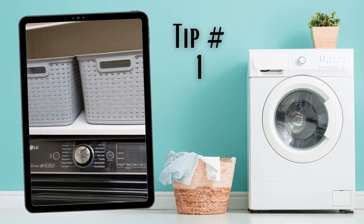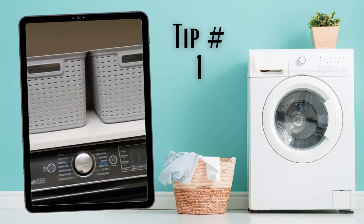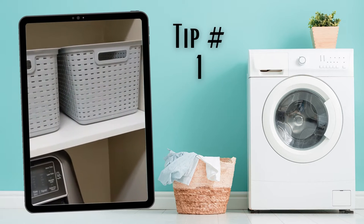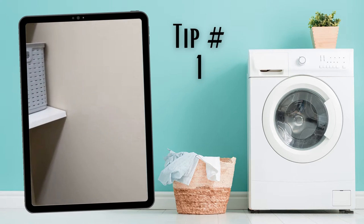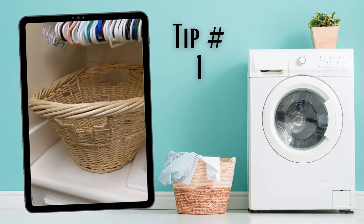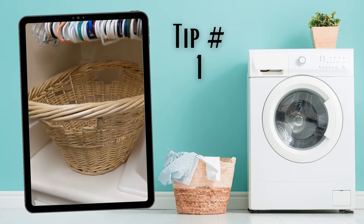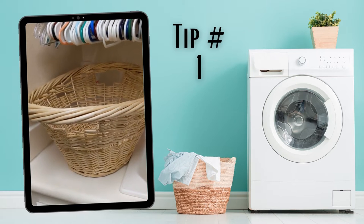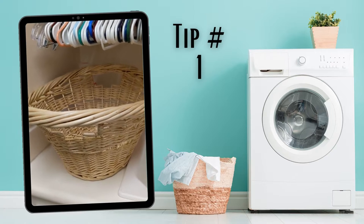Tip number one: everybody gets a basket. These baskets are for the clean clothes. You're going to want to make sure everybody has a clean basket ready to go for all the clothes that come out. We have a basket for my husband and I as well. You can beautify this however you want — my laundry room was not beautified yet. So that's tip number one: everybody gets a basket where their clean clothes are going to go.